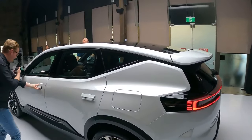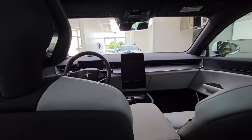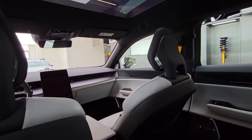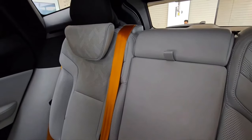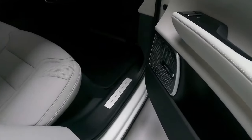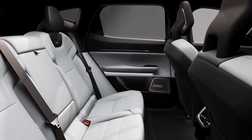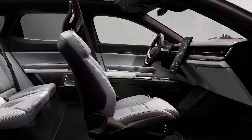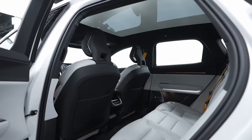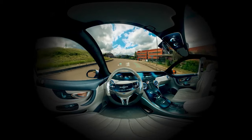Step inside the Polestar 3, and you'll be greeted by a minimalist yet functional interior that just screams Scandinavian design. It's all very sensible and user-friendly, but with a touch of flair that sets it apart from the Volvo offerings. One thing that really stands out is the seating position — you sit low behind the wheel, in the car, not on top of it. It's a deliberate move by Polestar to give you that dynamic, car-like feeling rather than the upright SUV vibe.